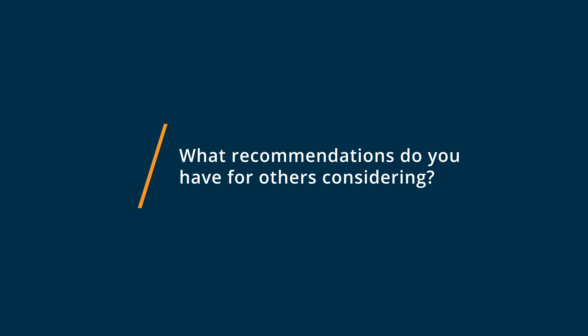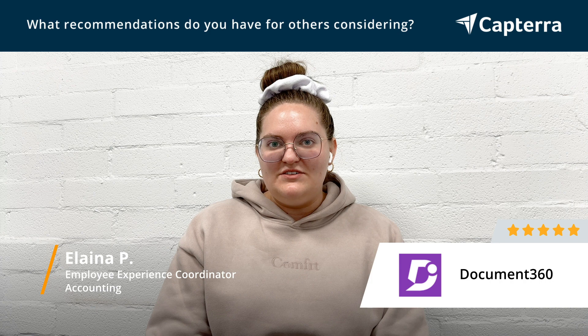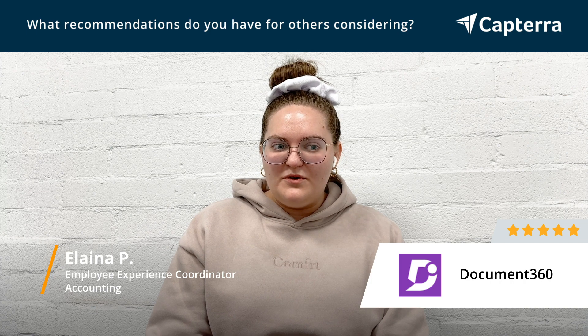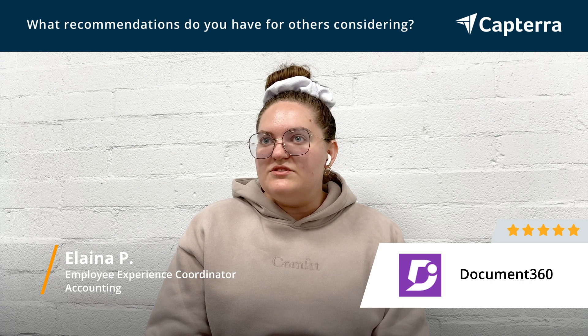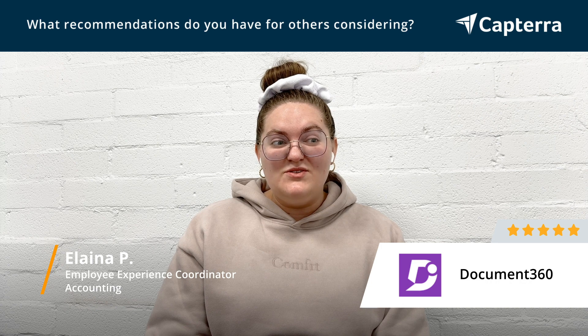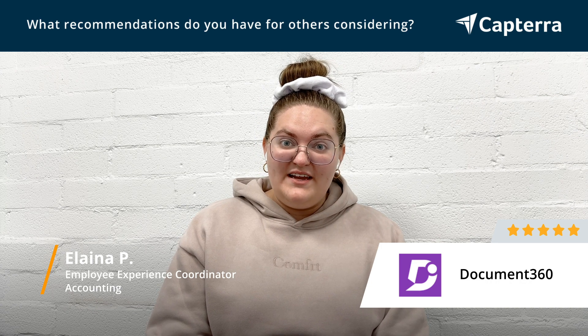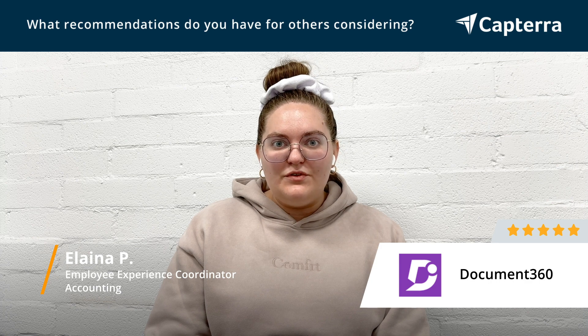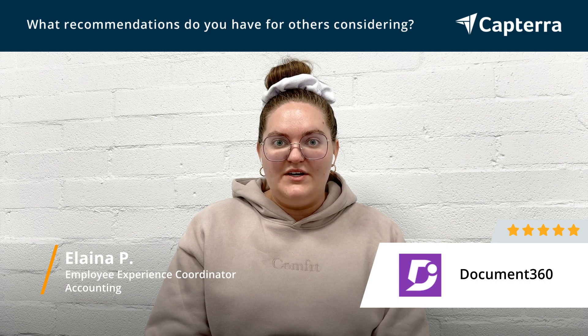Some advice that I would have for someone looking into Document 360 is to really utilize the resources that they have. Their support team is really great at answering questions, so if you have any doubts, concerns, or questions up front, then you can have those answered really easily. And I would also suggest utilizing the how-to videos ahead of time and really looking through those before jumping straight into the software, so you really have an understanding and a feel for how to get set up very quickly.